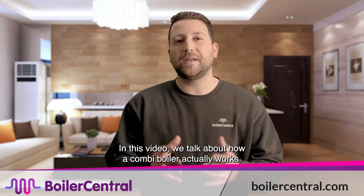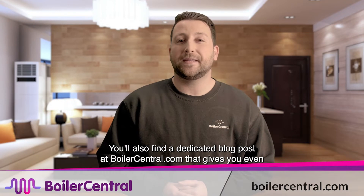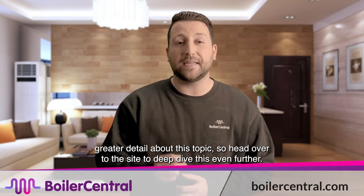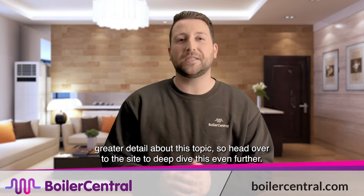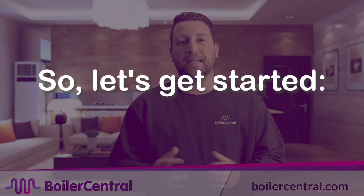In this video we talk about how a combi boiler actually works. You'll also find a dedicated blog post at BoilerCentral.com that gives you even greater detail about this topic, so head over to the site to deep dive this even further. So let's get started.